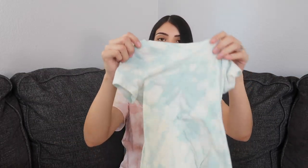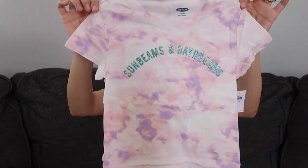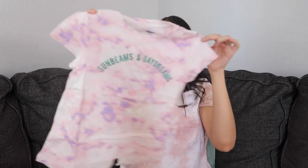I also got Aurora the blue tie-dye shirt. I think this might be the last tie-dye thing — I promise, I know there's so much. But this one is for Layla: it's pink, purple, and white tie-dye, and it says 'sunbeams and daydreams.'